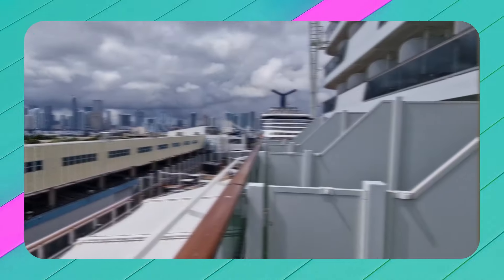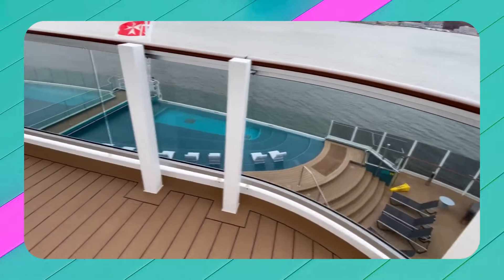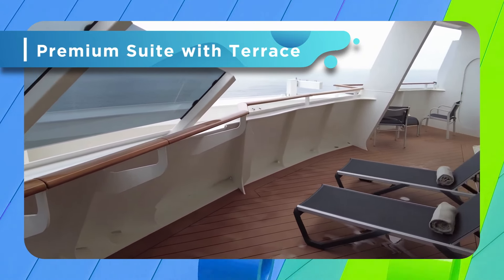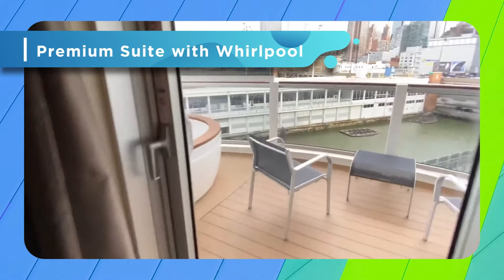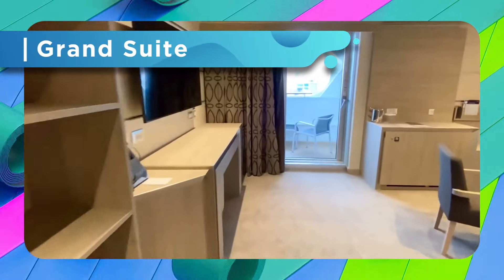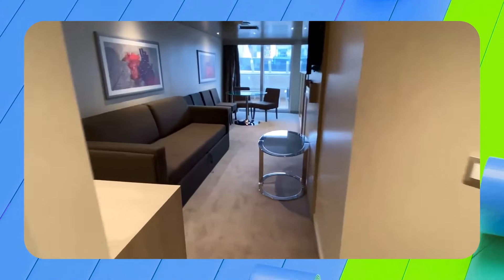Let's start with the rooms. With over 2,000 staterooms available in 16 varieties, there's a lot of options to choose from. Deluxe and premium interior staterooms range from 151 to 301 square feet, both with king beds that can be split into two twins. Select rooms can accommodate up to five guests. The deluxe ocean view is 183 square feet with a porthole window and sitting area. Deluxe balcony rooms are 172 to 183 square feet and also include a balcony of approximately 54 to 75 square feet.